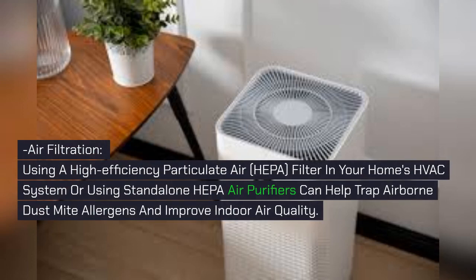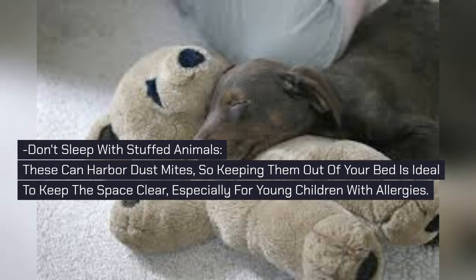Air Filtration: Using a high-efficiency particulate air (HEPA) filter in your home's HVAC system, or using stand-alone HEPA air purifiers, can help trap airborne dust mite allergens and improve indoor air quality. Don't sleep with stuffed animals — these can harbor dust mites, so keeping them out of your bed is ideal, especially for young children with allergies.